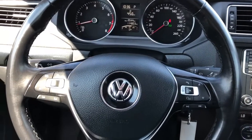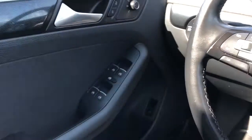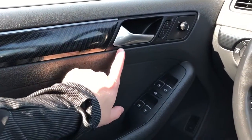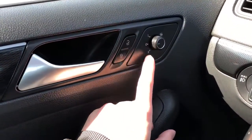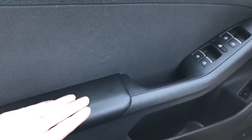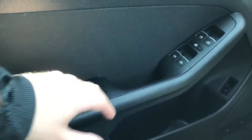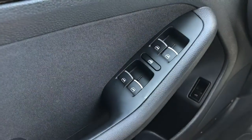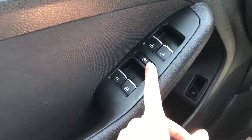Now on to the interior of the Jetta. We'll take a look at the door panel which features our black trim, chrome door handle, and lock and unlock buttons. In front of that we have our mirror controls with heated mirrors as well, leather armrest, we have our fabric inlay as well, close handle, window controls, and all windows are automatic.